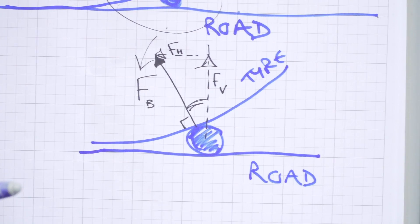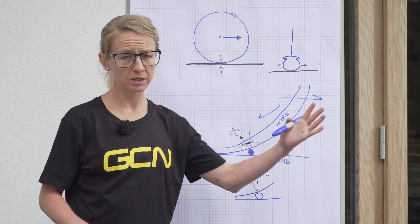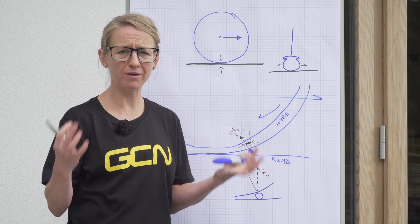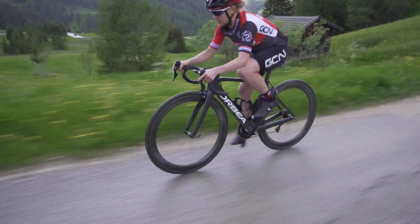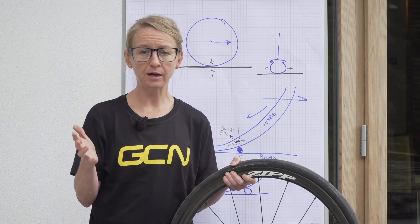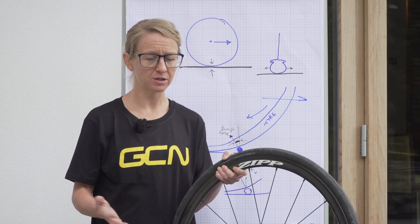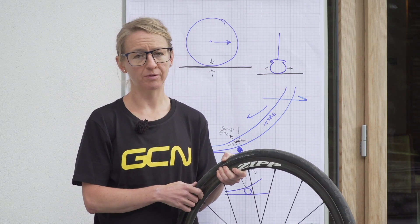So clearly, for any given road, there is an optimum tire pressure — something that is between too hard and too soft. Let's call it the Goldilocks tire pressure. But how do we find that perfect tire pressure? Well, that depends on tire width, the total mass of you and your bicycle, and just how rough the road really is. And of course, when you go out for a ride, you might ride on many different surfaces, so you need to take a balance of the roughest and the smoothest roads you'll be riding on.